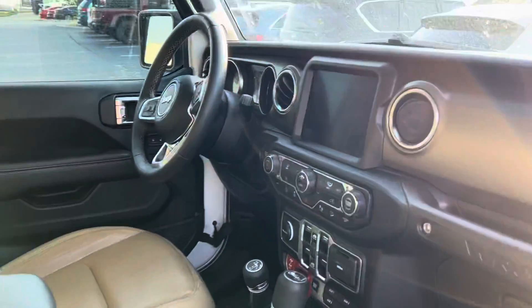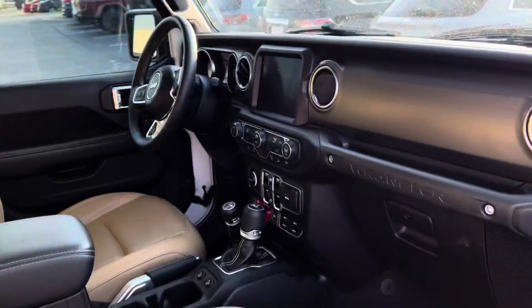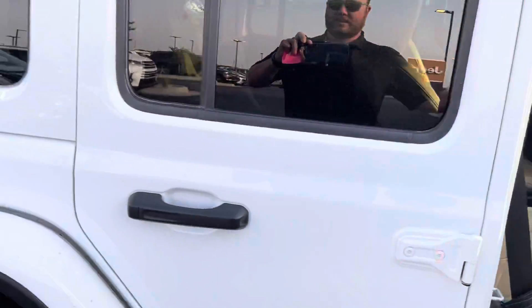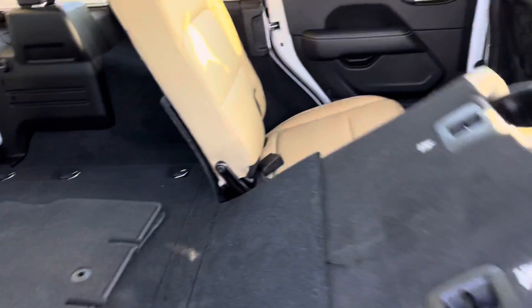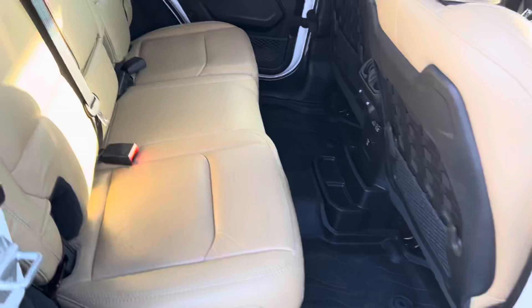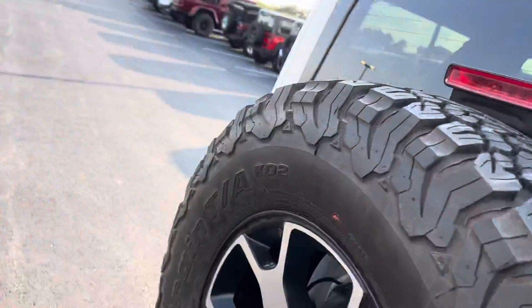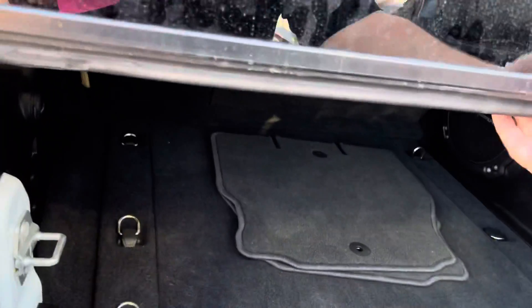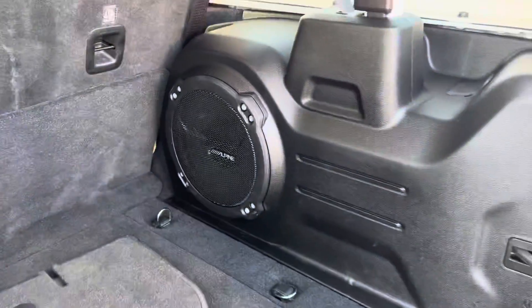8.4 touchscreen. Interior. Back seat area with the Alpine.